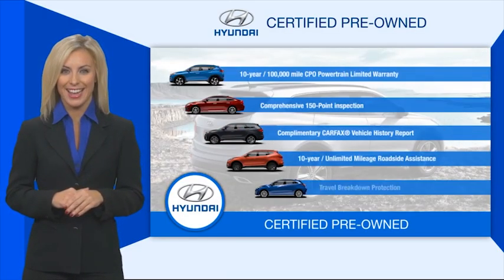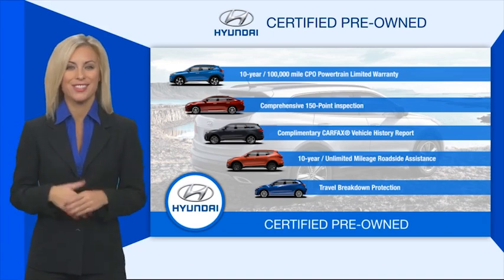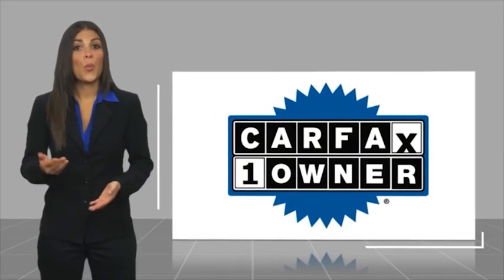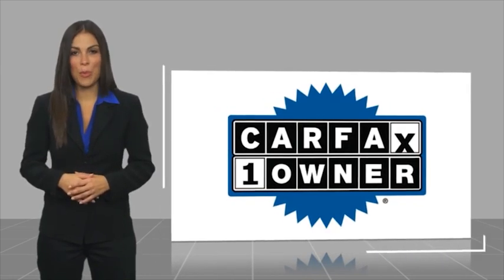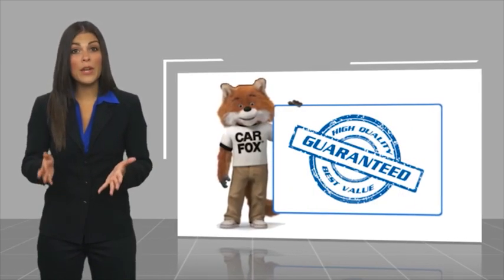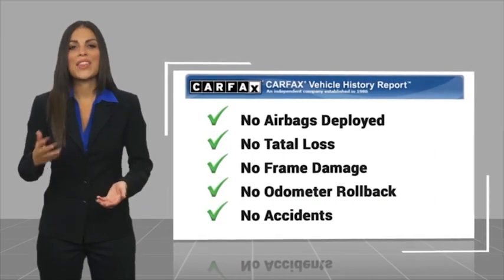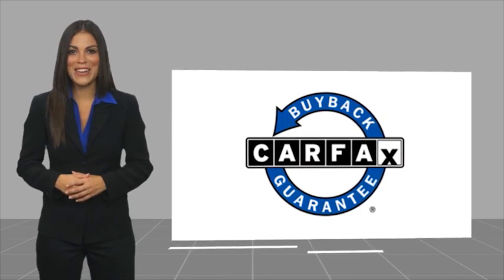Contact your Hyundai dealer today to learn more about the Hyundai Certified Program. This is a one-owner vehicle with a Carfax vehicle history report. Be sure to find a complimentary copy of this report online or contact the dealership. This vehicle qualifies for the Carfax buyback guarantee.